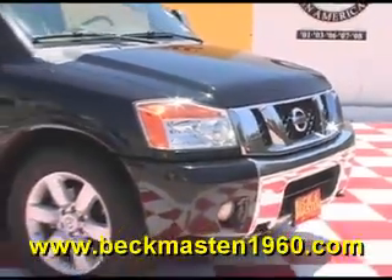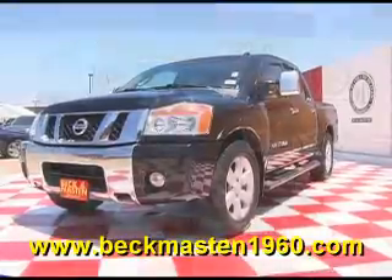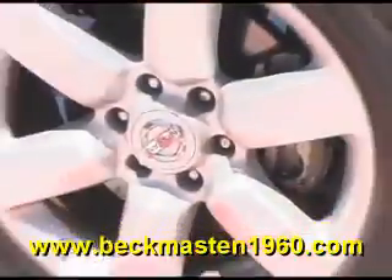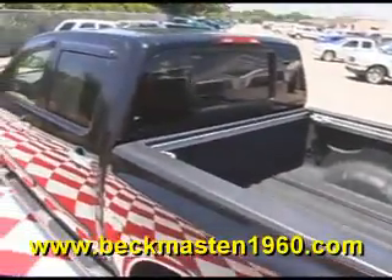Beck and Masten 1960 proudly presents this 2008 Nissan Titan. This beautiful black Titan is in excellent condition and features 20-inch alloy wheels, a spray-on bed liner, a sliding rear window, chrome door handles, and steering wheel grille controls.